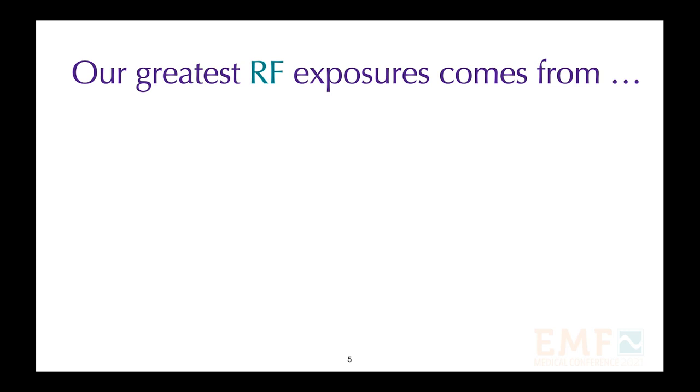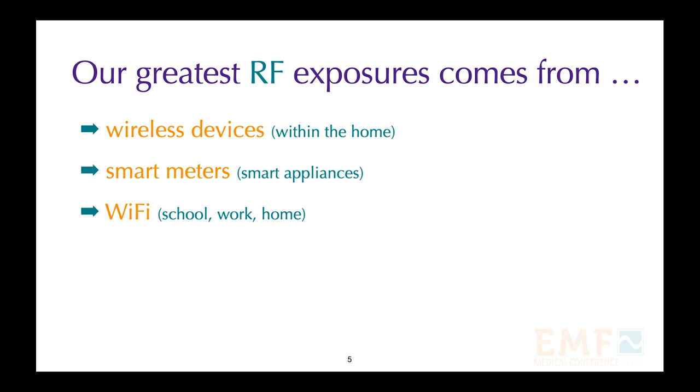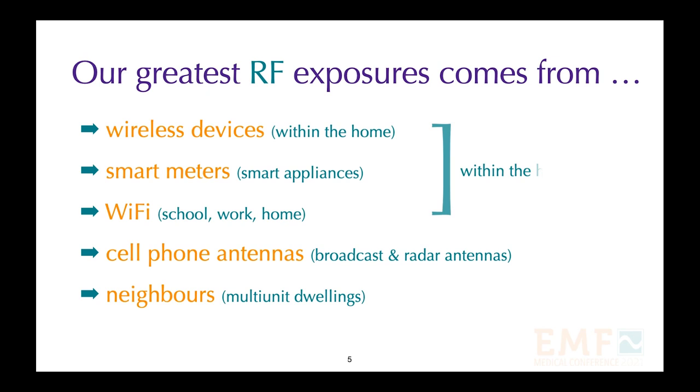Our greatest exposure to radio frequency radiation comes from wireless devices in the home, smart meters and smart appliances, Wi-Fi at school, work, and in the office, from nearby cell phone antennas and other antennas, and from neighbors in multi-unit dwellings. Fortunately, we have some control within our home.